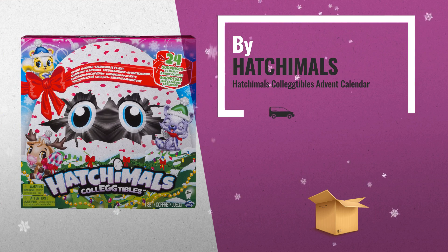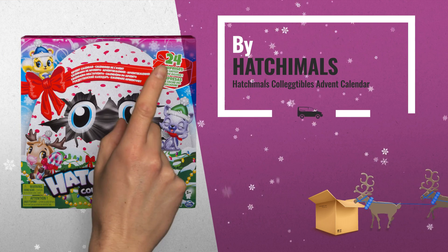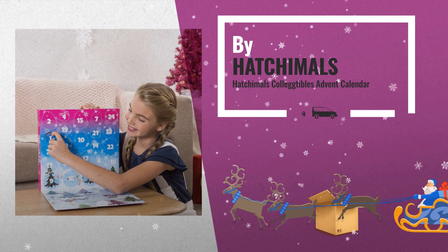Number 10: Countdown to the Holiday Season with Hatchimals Collectibles Advent Calendar — 24 Days of Hatchtastic Surprises, by Hatchimals.